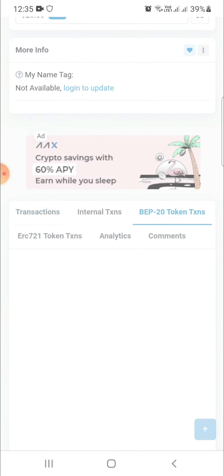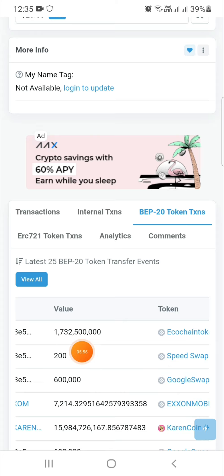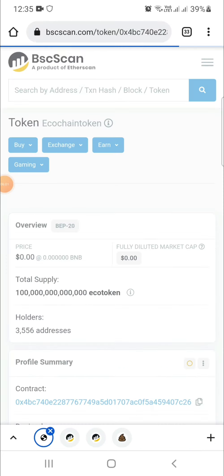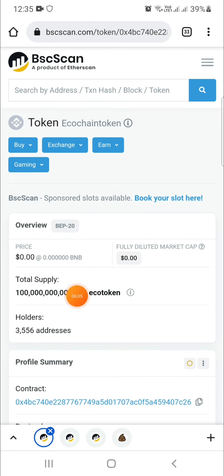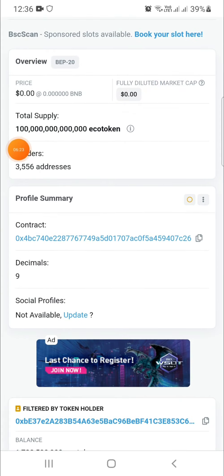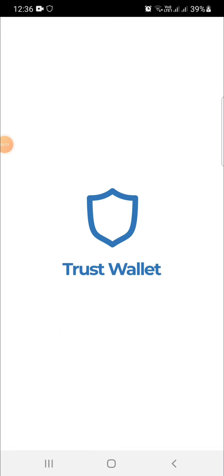Go to BEP-20 transactions to check whether you received the coin or not. Scroll down — guys, here I received 1,732 Eco Chain tokens. Click on it to see the total supply. Ninety percent will be burned, and only ten percent of coins will be available in the market. You can check the total holders. My friend is holder number 120, meaning from when the coin launched he was ranked 120th. His name is Najim Khan. Now let's copy the contract address and remember the decimal.